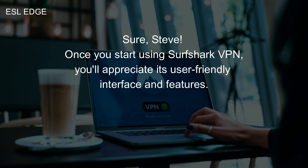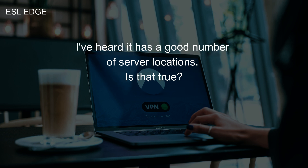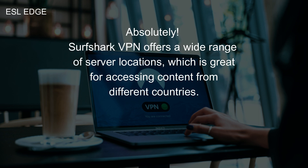Once you start using Surfshark VPN, you'll appreciate its user-friendly interface and features. I've heard it has a good number of server locations. Is that true? Absolutely. Surfshark VPN offers a wide range of server locations, which is great for accessing content from different countries.